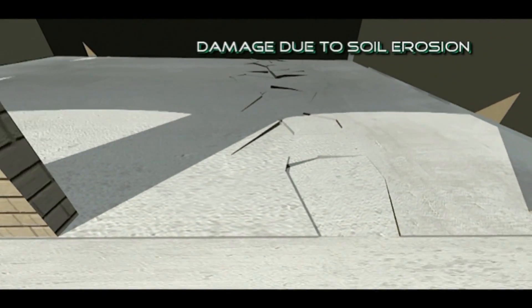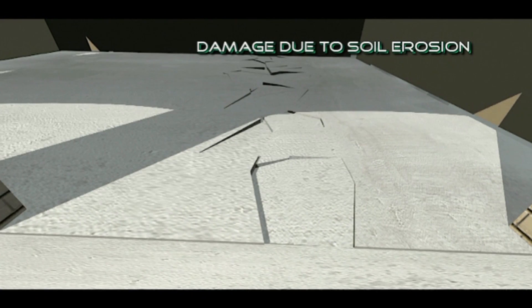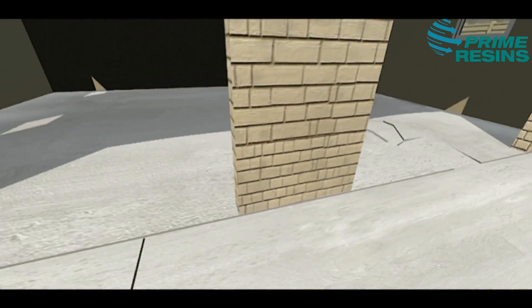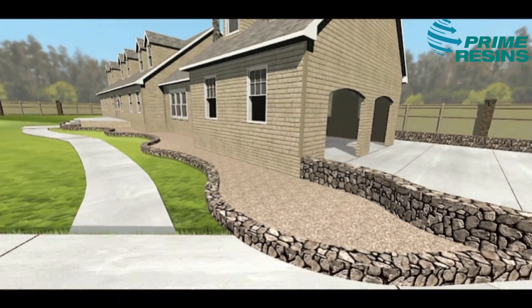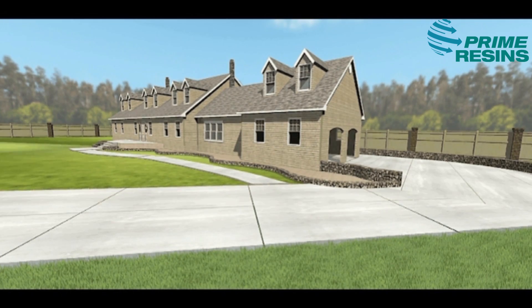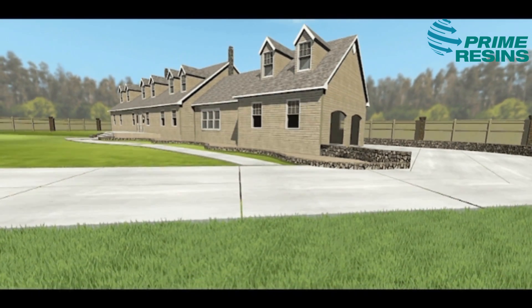If not fixed early, expect a more costly repair in the future. But you do have choices. You can rip out and replace the concrete. You can have it mud jacked, where heavy cement slurry is piped beneath the slab through big holes. Or you can have a lightweight polyurethane structural foam injected through small holes.